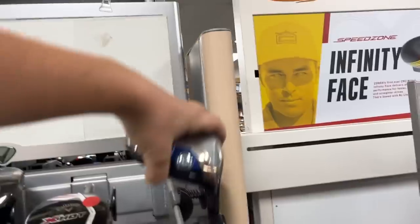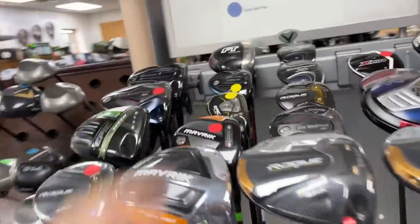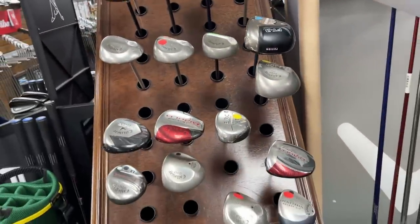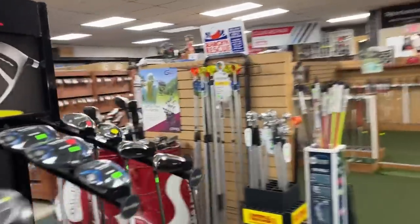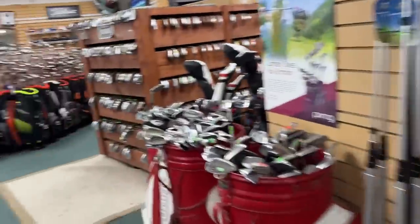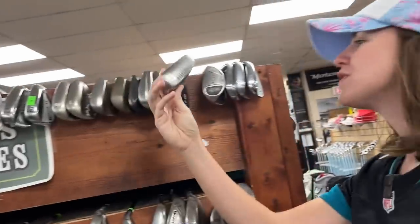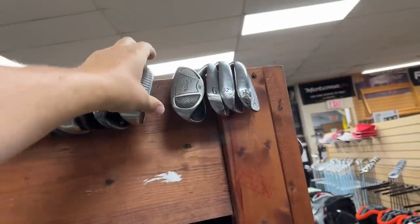Got a Big Bertha Alpha — we have a couple of Big Bertha Alpha staff bags, so cool with the Isaac Newton apple falling on his head. Big Bertha Warbird, some Diablo Fairway Woods, got the Oregon colorway on that bag. Whoa, there's even more clubs! Two-tier putting green, bunch of wedges. Look at these Spalding bags — amazing. Might have to make an offer on one of these. Let's go check out the wedges.